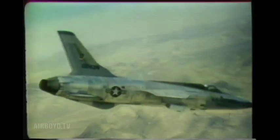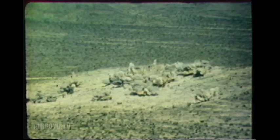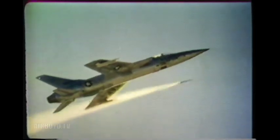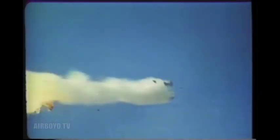Against reinforced bunkers and concentrations of armor, the F-105 uses 2.75-inch rockets to maximum advantage. For air-to-air combat, the F-105 uses the GAR-8 Sidewinder to ensure air superiority over the battlefield. Here, a direct hit is scored on a Mach 2 target drone.